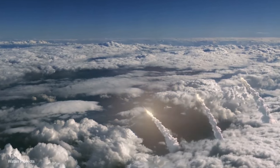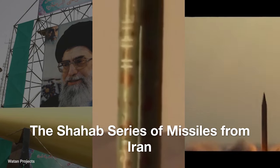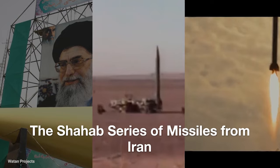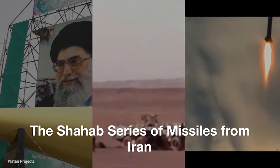Hello friends, welcome to this video. Today I will cover an important and interesting topic: the Shahab series of missiles from Iran, especially the Shahab 1, Shahab 2, and Shahab 3 missiles.